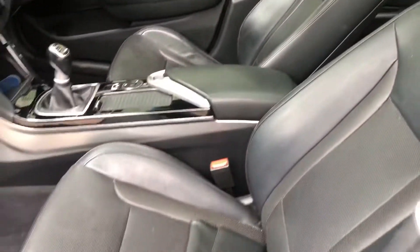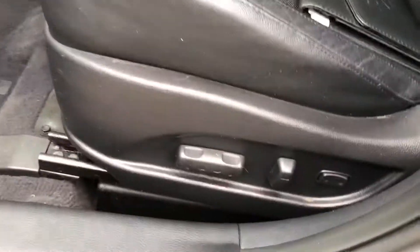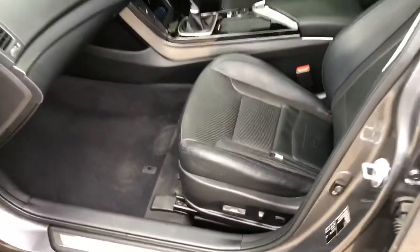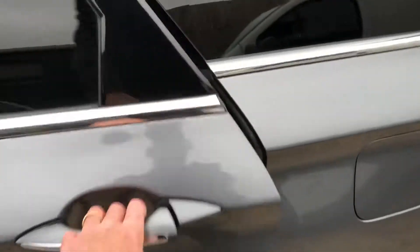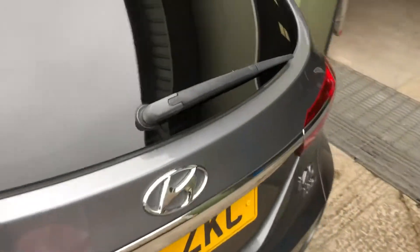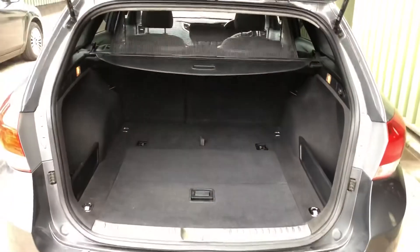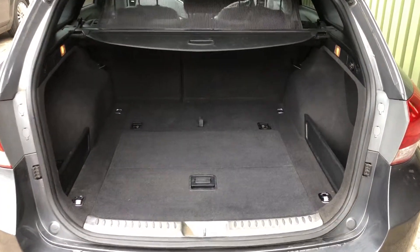Leather interior, nice and clean inside, electrically adjustable front seats, plenty of room in the back. It's a nice comfortable car to drive as well, very economical, with a massive load area.